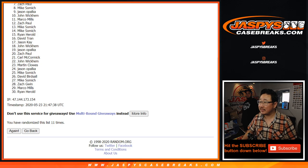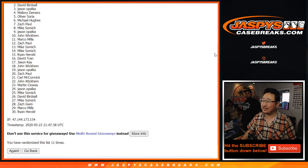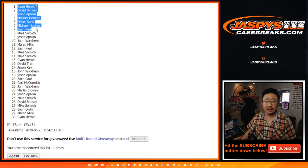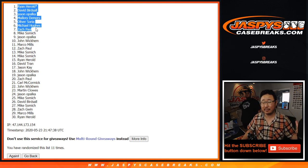Congrats — you can see Zach Paul right there — to the top seven: Zach, Michael, Oliver, Mallory, Jason, David, and Ryan, with last spot mojo. There you go. So the seven of you are in that 17-18 Flawless Serial Number Break Basketball Edition. We can finish it off on JaspiesCaseBreaks.com tonight.